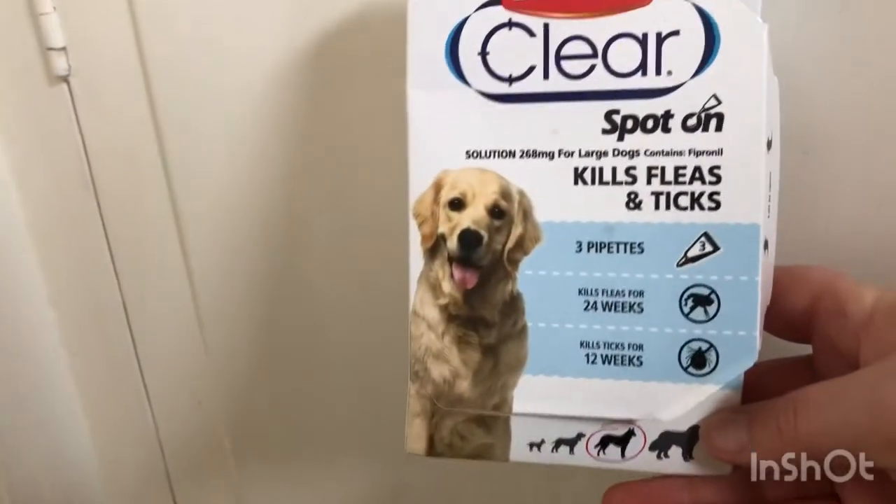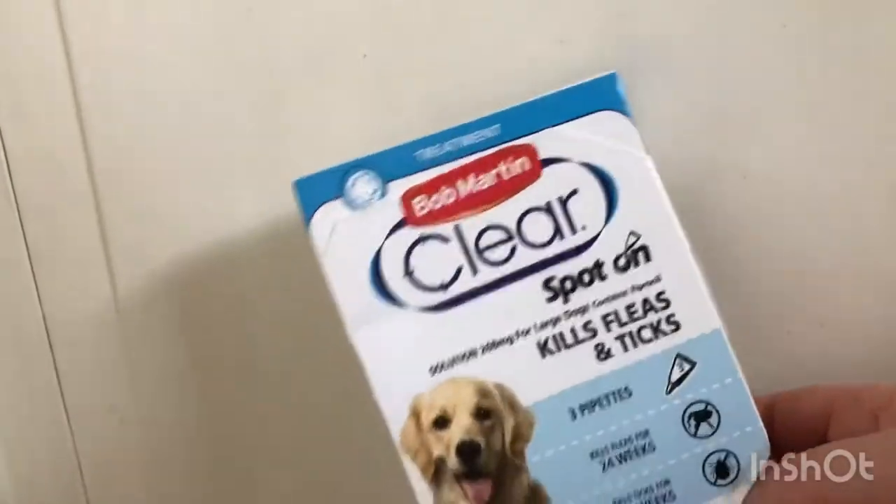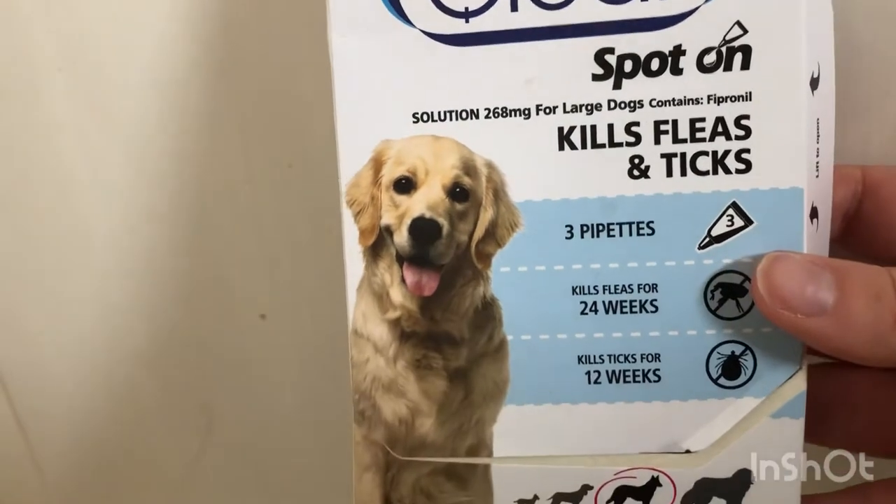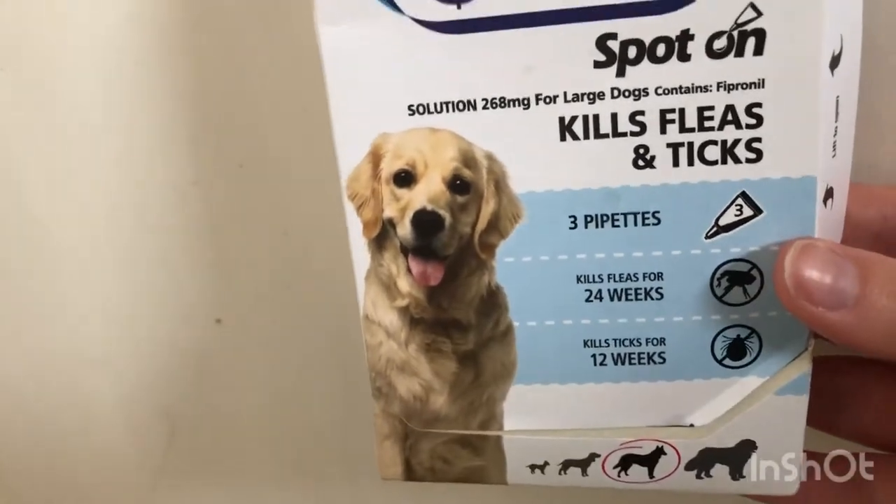There are also the poop bags of course, and then the flea and tick treatment. You get three treatments in a pack and they're about 10 pounds, but we really don't want Charlie to get fleas, especially with so much fluff.